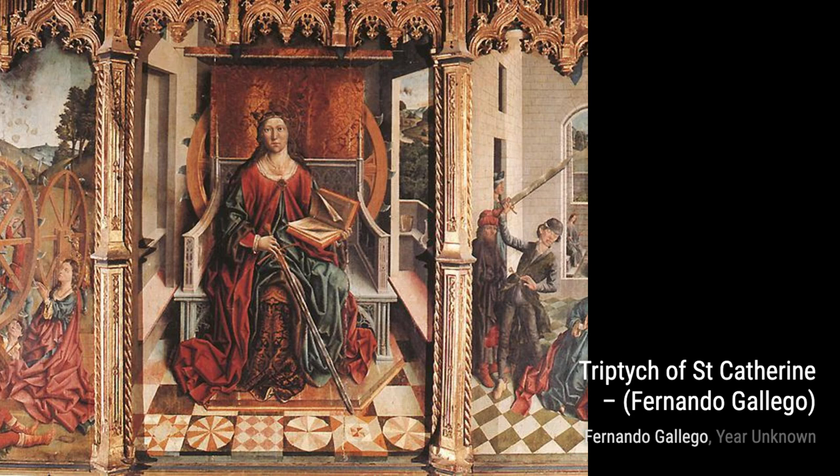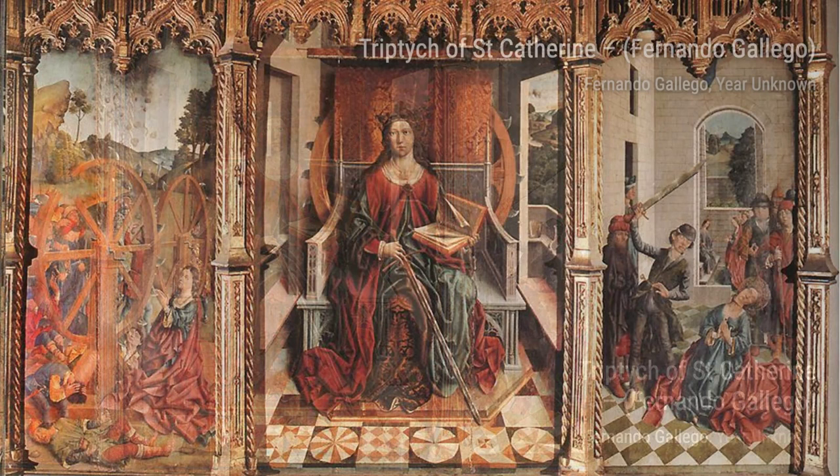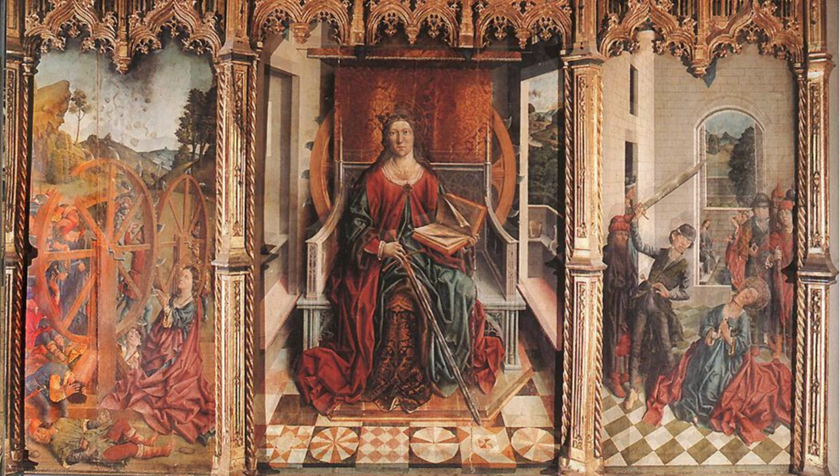Moving on to Triptych of Saint Catherine, Gallego showcases his talent for storytelling. This triptych tells the story of Saint Catherine through three panels, each depicting a different scene. The vibrant colors and the intricate details make this artwork a true masterpiece.